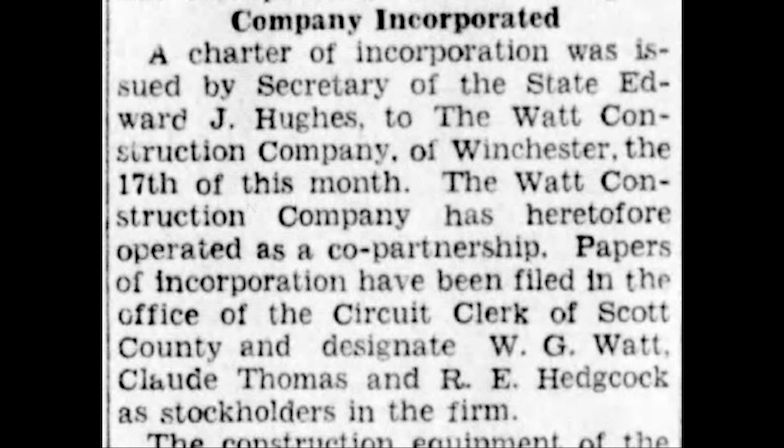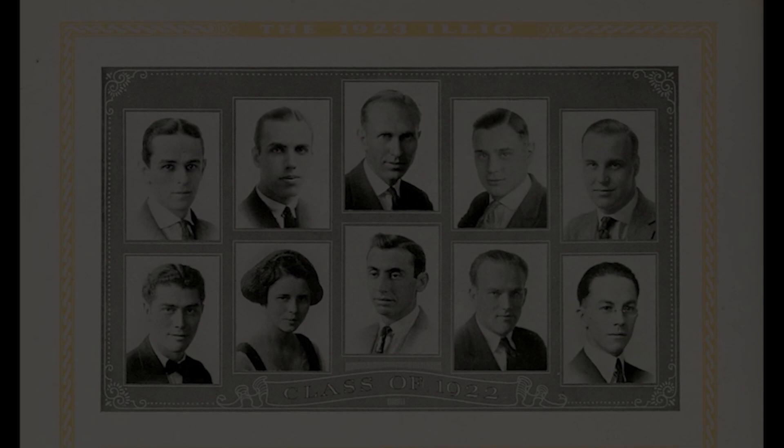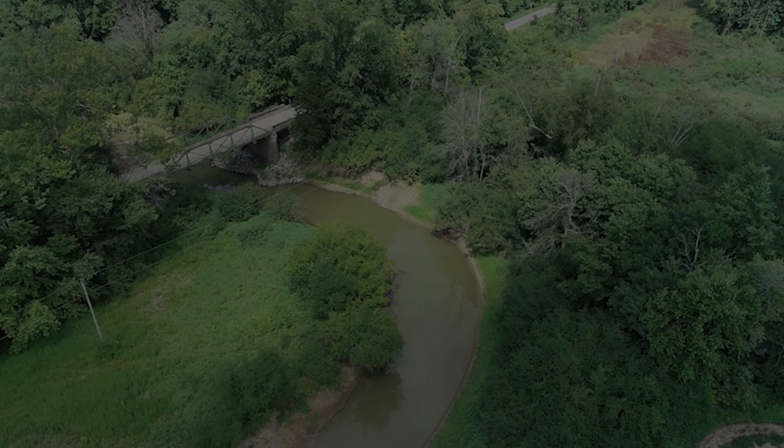In 1934, the Jacksonville Daily Journal announced Watt Construction had been incorporated. The three shareholders listed were W.G. Watt, Claude Thomas, and R.E. Hedgecock. Claude Thomas, a farmer, was William Gibbs Watt's father-in-law. Ralph Hedgecock was a World War I Engineer Corps veteran who went on to receive a degree in civil engineering from the University of Illinois. When Miller Creek Bridge was constructed, Hedgecock was the vice president of Watt Construction. Watt Construction Company went on to build numerous bridges and roads across central and southern Illinois.